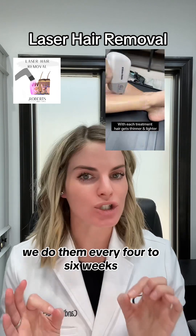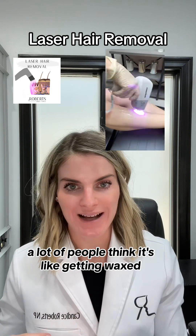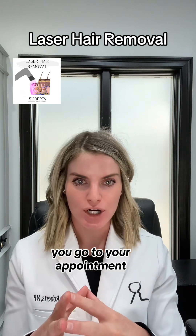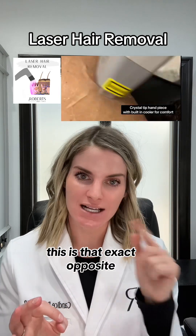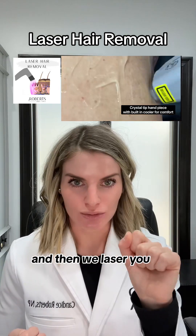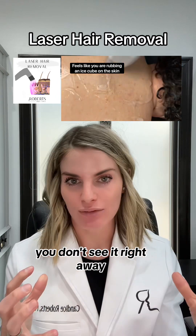How often do we do these treatments? We do them every four to six weeks, so you don't see results right away. A lot of people think it's like waxing — that you wait, let all your hair grow out, go to your appointment, and it's instantly gone. No, that's waxing. This is the exact opposite. You actually need to come with a fresh shave, and then we laser you, but your hair still grows. You start seeing results after a few sessions.